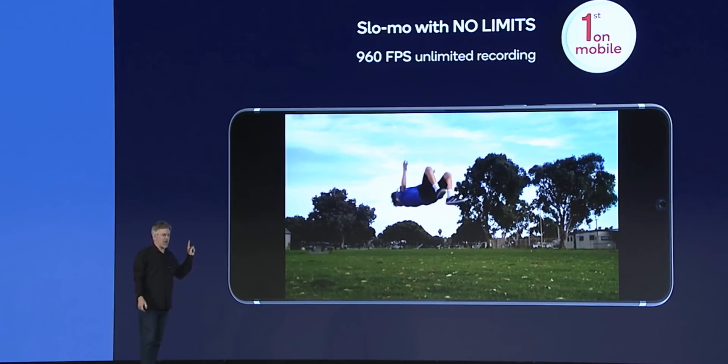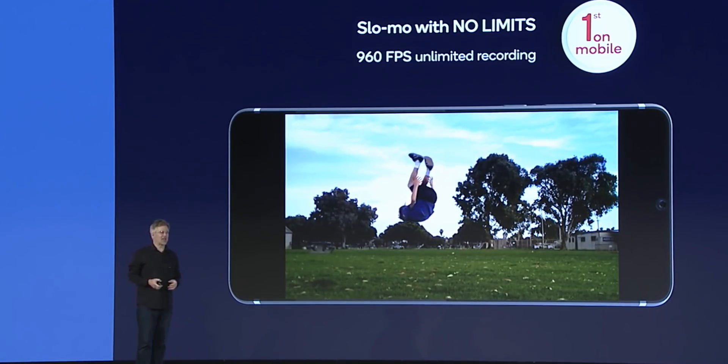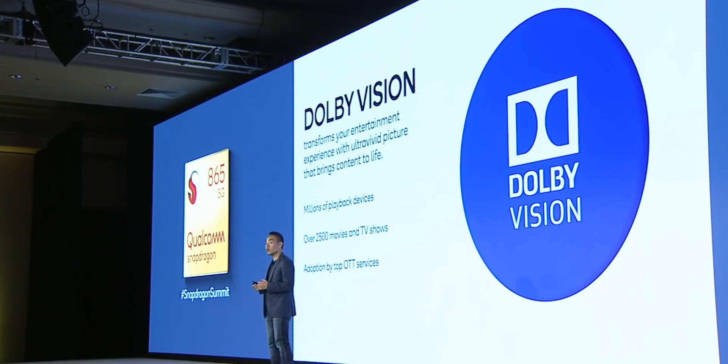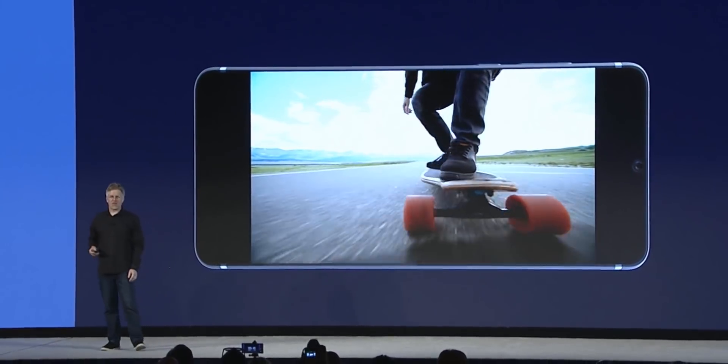Another great feature is the ability to capture 960fps slow-mo videos at 720p with no time limits — finally! The Snapdragon 865 also comes with support for Dolby Vision video capture, which is a first and from the looks of it, super impressive.